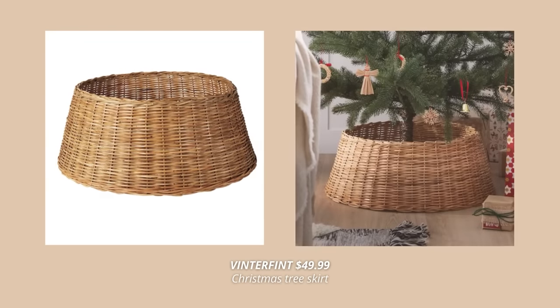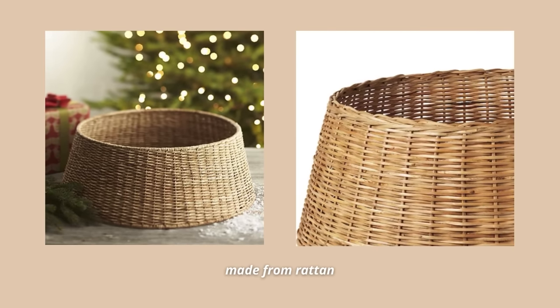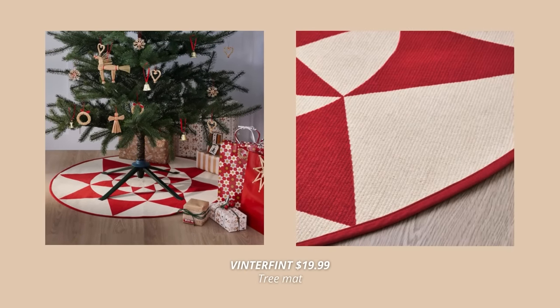IKEA definitely follows the latest holiday decorating trends, and a proof of that is this gorgeous tree skirt made from rattan. This one comes at $49.99 but will make your tree look so gorgeous. Also, this tree mat with this interesting Christmassy pattern looks just so cute, and it will also help you protect the floor from scratches.